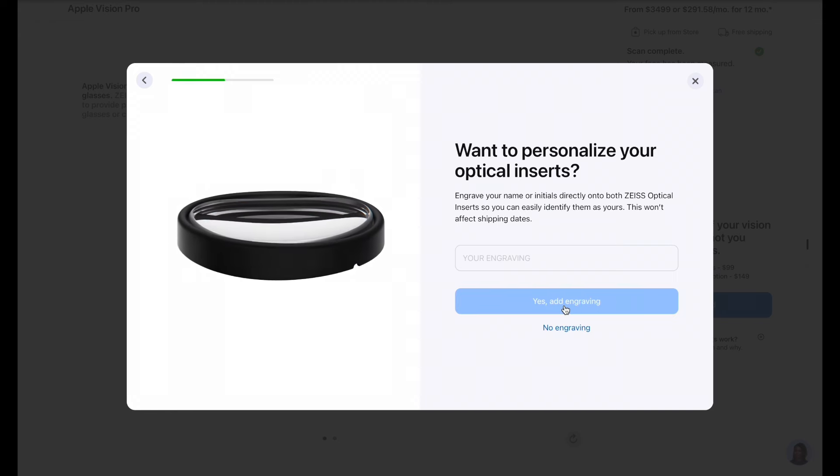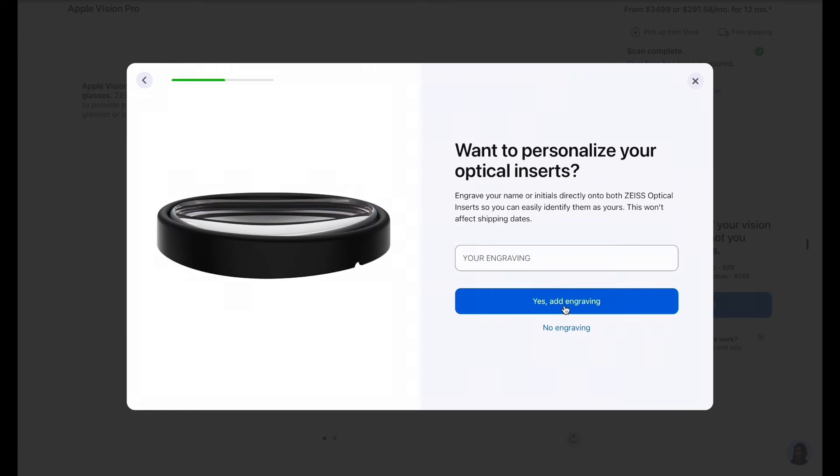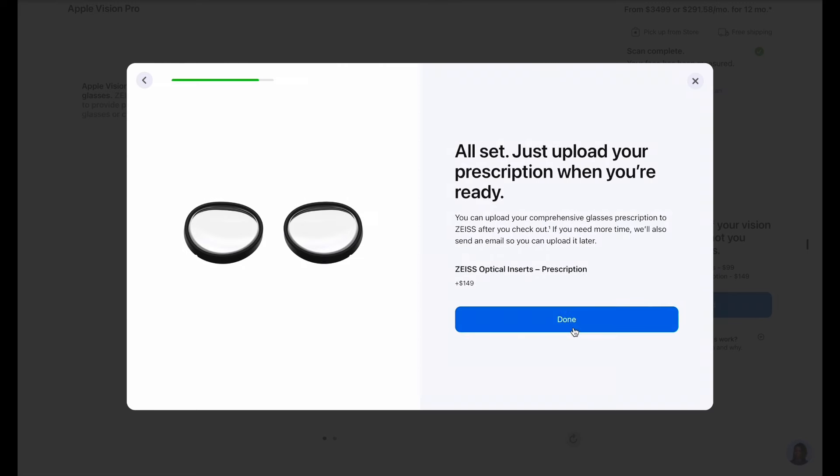There's an option to engrave your name or initials on the optical inserts if you want to — I'm selecting no engraving. Importantly, after you check out, you will have to upload your prescription when you're ready, which means Apple is currently accepting US-based prescriptions only. Click done on this prompt.